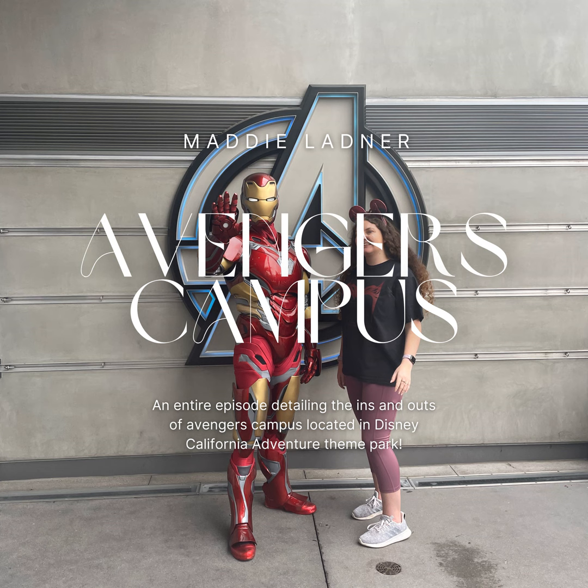Web Slingers is an all-new ride that I don't think replaced anything specific. This whole area replaced a Bug's Life area, so I don't really know what it replaced ride-wise. I never went before last year, so if you guys know, let me know — I'd love to know the history. I think it was a Bug's Life area that it replaced.